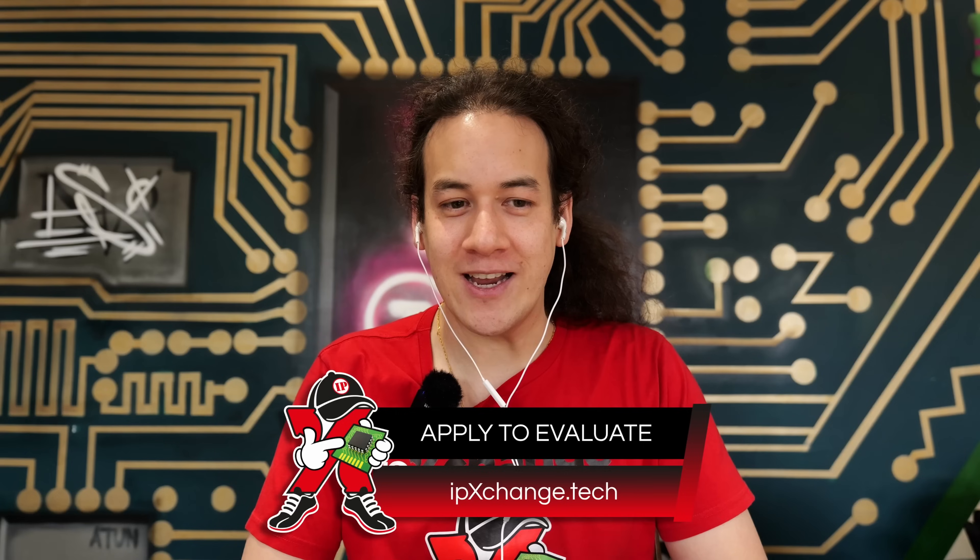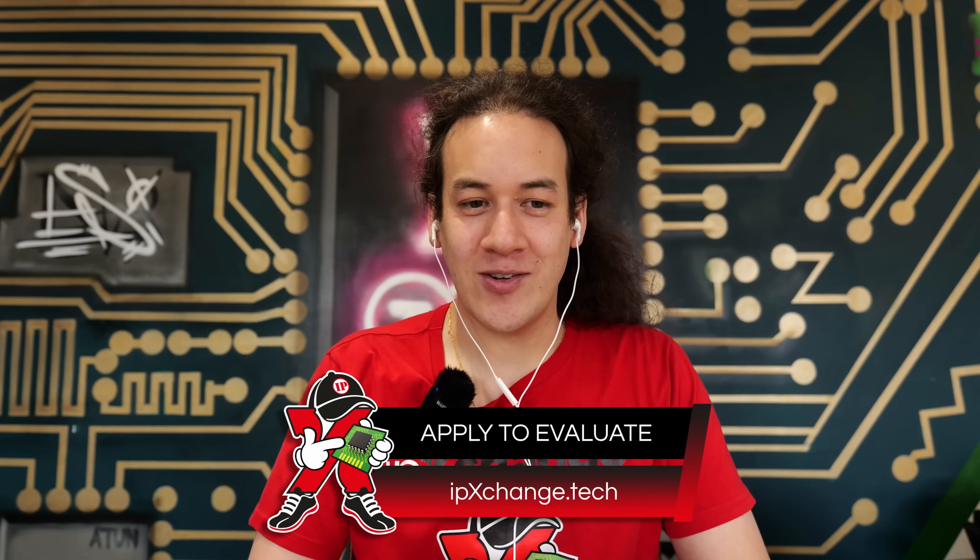It's Eamon with IP Exchange coming at you with another IP experience, this time with Mark Heaps from Groq. Groq has been making some waves in the AI space because they do AI a little differently to how you'd usually expect for a CPU or a GPU. So Mark, shall we start with what is an LPU?